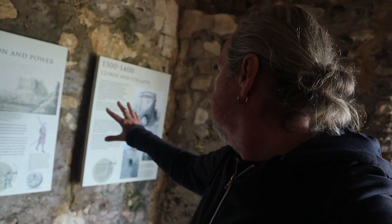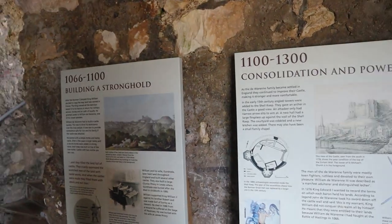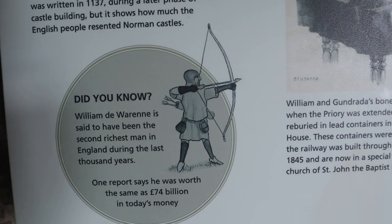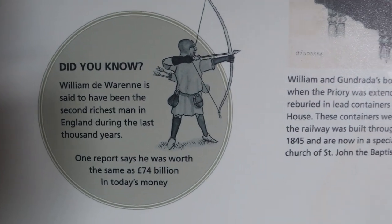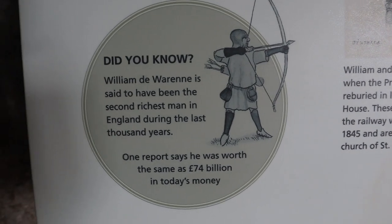There's some great information boards as you walk round. Interesting - did you know that William de Warayne is said to have been the second richest man in England during the last thousand years? One report says he was worth the same as 74 billion pounds in today's money. Bloody hell!